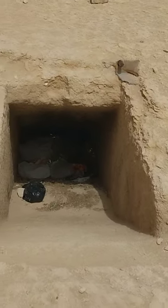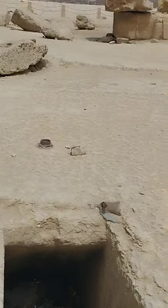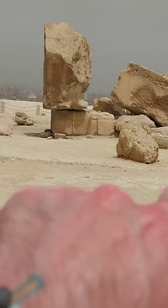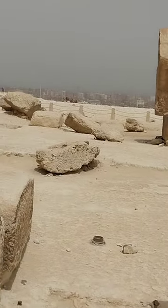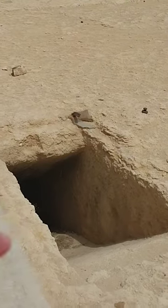I noticed this on my way up here — there is an entrance, or opening rather, to what used to be... so there was a pyramid sitting here. You can see the base here, some remains of the masonry, and an opening here.